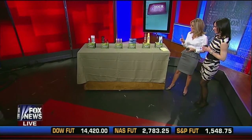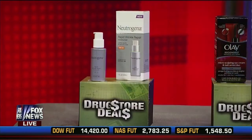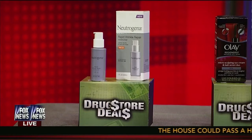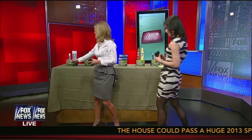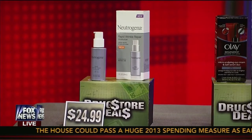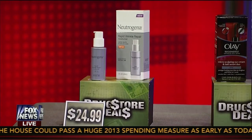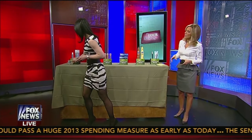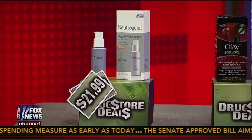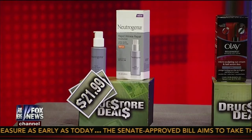Okay, terrific. Let's look at the first one — facial moisturizer, the Neutrogena Rapid Wrinkle Repair. I like the sound of that. So this is a great product. First, I'm going to let you guess how much you think this is. Well, if you go to a dermatologist it could be like $60, so I'm going to guess $24.99. Close — it's actually just $21.99.